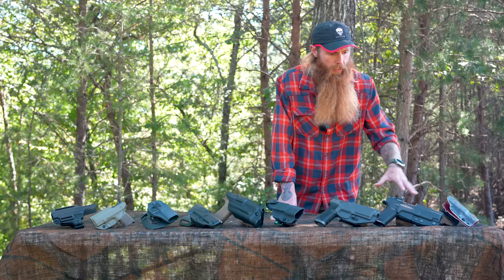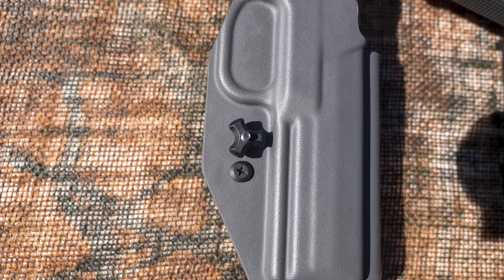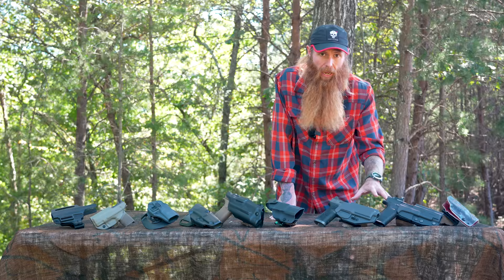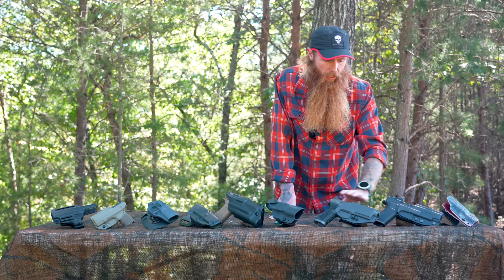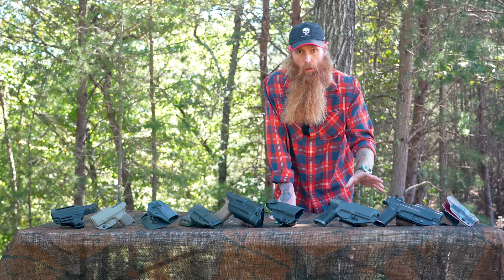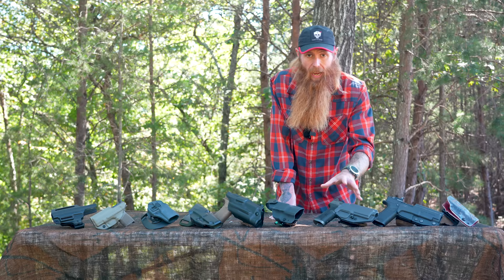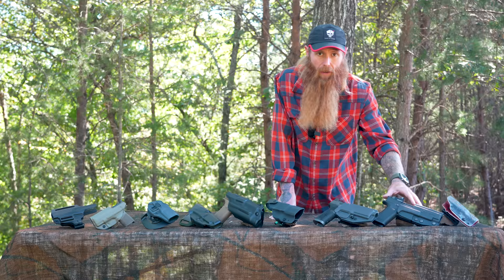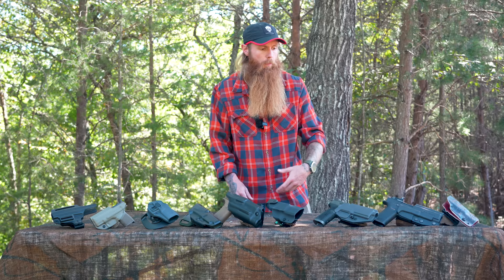This holster has a little speed knob right here. To alleviate some of the issues with no retention and the weapon potentially coming out, you can turn this knob and tighten the holster down on the weapon. If you're shooting a competition stage that requires running and moving, you tighten up that speed knob to lock the weapon in much tighter — versus something like this where you'd need an Allen wrench to make that adjustment. So that's your no-retention, competition outside-the-waistband option: fast, but your gun can be taken or fall out.